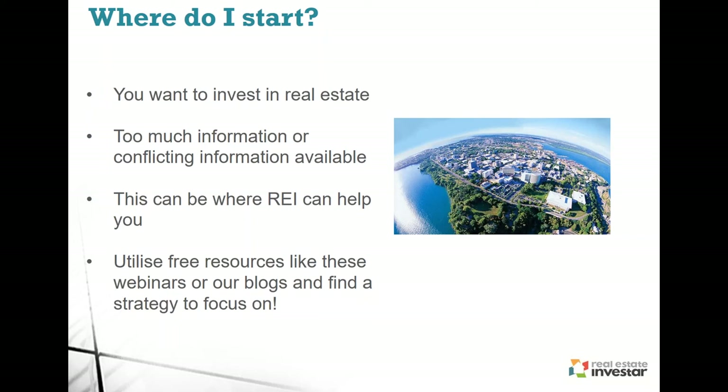Real estate agents are telling you everything they're selling is good. This is where Real Estate Investor can help you — we've been doing this for a very long time and have the experience and contacts to allow you to focus on areas that actually meet your strategy and buying criteria. We provide a lot of free resources — take advantage of those. You can access free content such as webinars that we run on a weekly and monthly basis on our blog, completely free educational content you can access at any time.